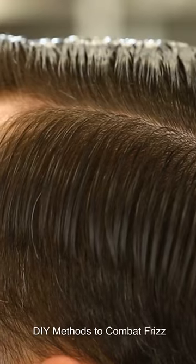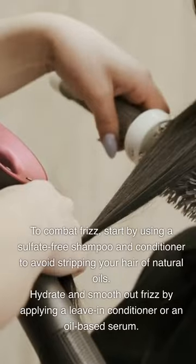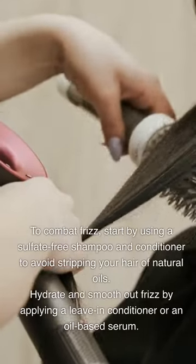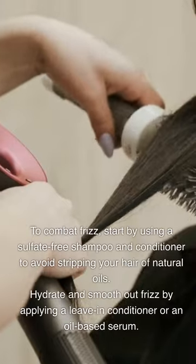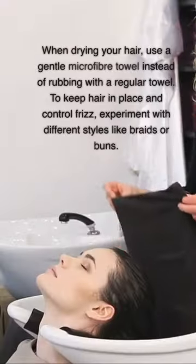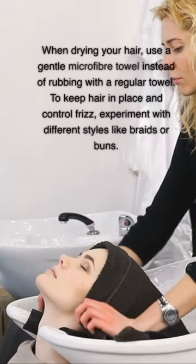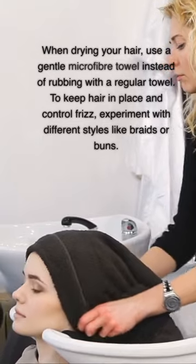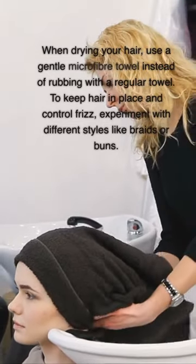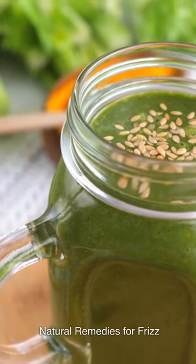DIY Methods to Combat Frizz: Start by using a sulfate-free shampoo and conditioner to avoid stripping your hair of natural oils. Hydrate and smooth out frizz by applying a leave-in conditioner or an oil-based serum. When drying your hair, use a gentle microfiber towel instead of rubbing with a regular towel. To keep hair in place and control frizz, experiment with different styles like braids or buns.